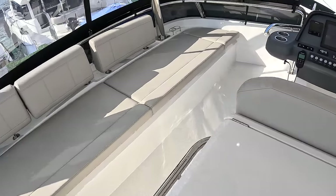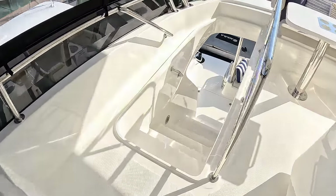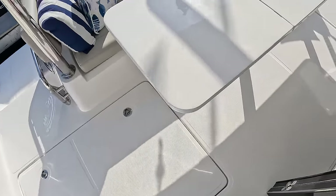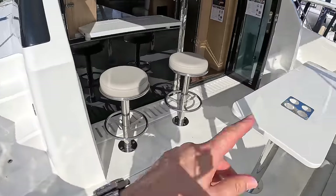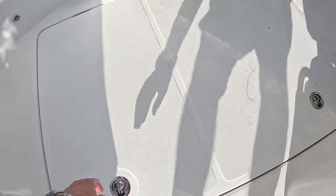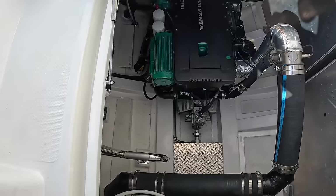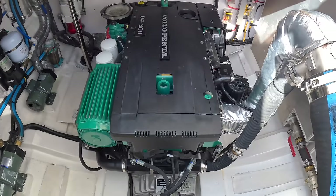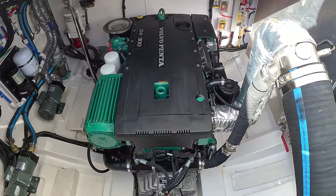The last thing to talk about is engines. There is an engine in each hull — one on each side. The only difference is that the other side also has a generator. The standard engines are Volvo D4 260s; this one's been upgraded to D4 300s. These engines take your speed up to about 22 knots flat out, with a fast cruise of 18 knots giving you roughly 250 miles of range.